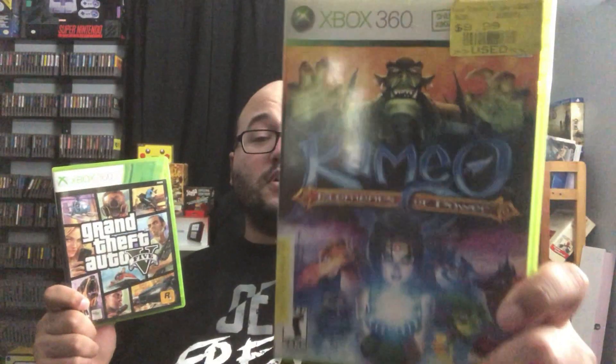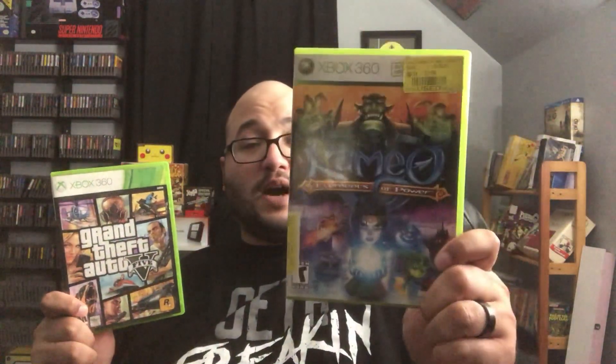At another pawn shop I picked up two games — I believe five dollars total. We got Kameo: Elements of Power, which was a launch title for the Xbox 360, and also Grand Theft Auto 5. I think the guy meant to have a disc in the case but didn't — I caught him slipping, he noticed, and still sold it to me for five bucks. Very cool pawn shop chain.